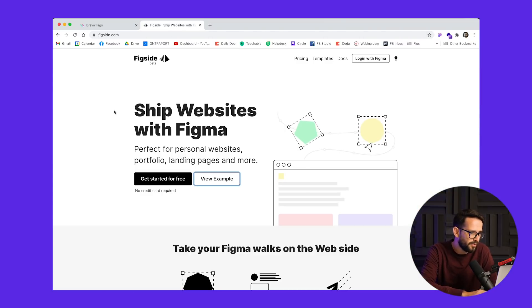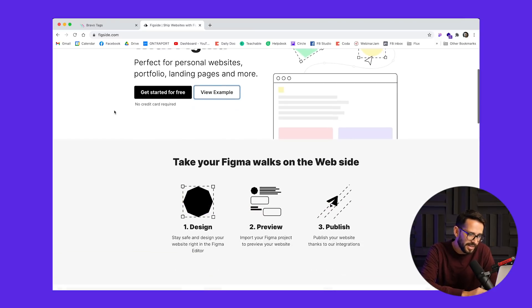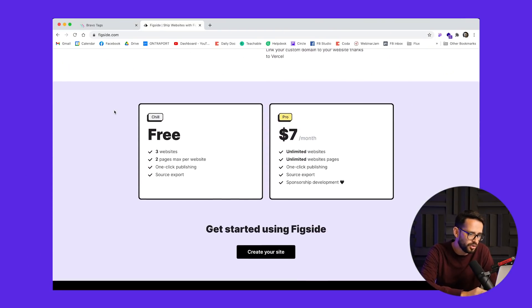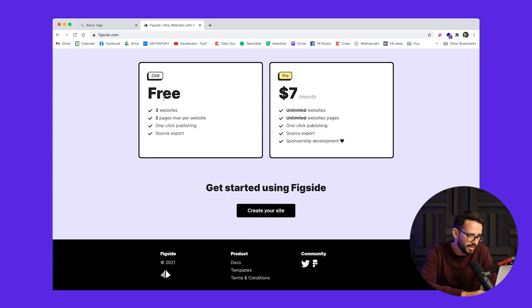The second app I saw was Figside, which basically does the same thing but actually turns Figma into websites. Now, if you've been watching the channel, you know I usually talk a lot about Webflow, which I'm super excited about. Webflow also allows you to prototype and build websites yourself without code. One of the most common requests has been how to import things from Figma or Sketch into Webflow, which is not possible at this point. But now with Figside, it actually allows you to generate code — and even with the free version, you can export code from your Figma files.